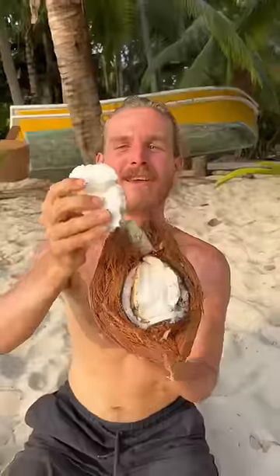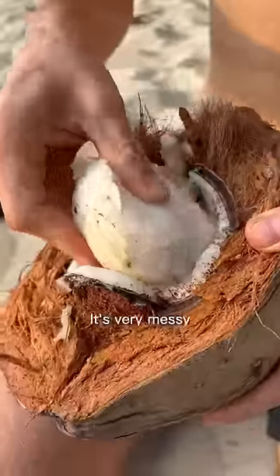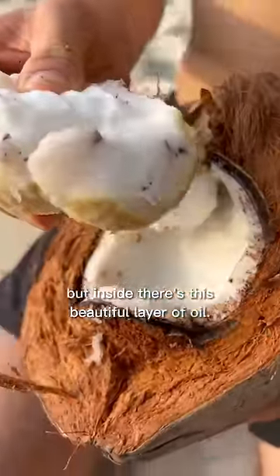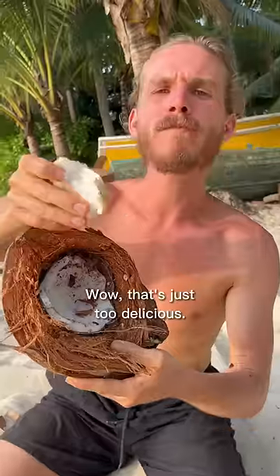See that? So this is the sponge — you take it and dip it in the oil. It's very messy, as you can see, but inside there's this beautiful layer of oil. Do you see that? Wow, that's just too delicious.